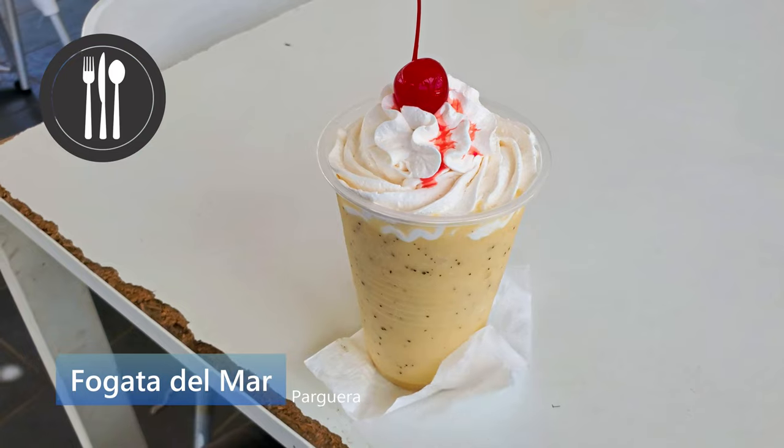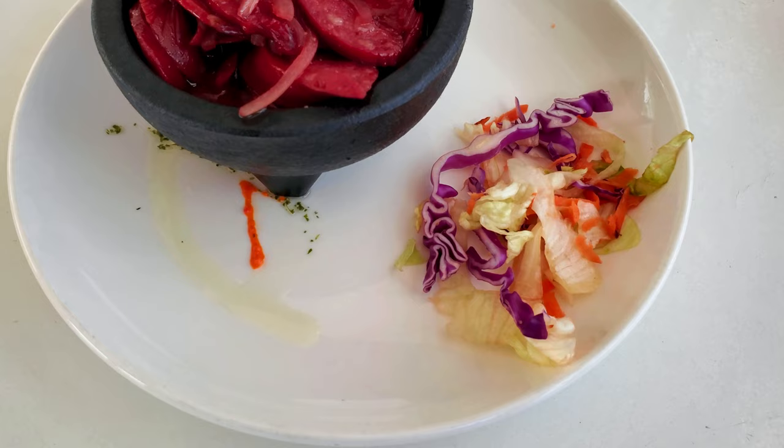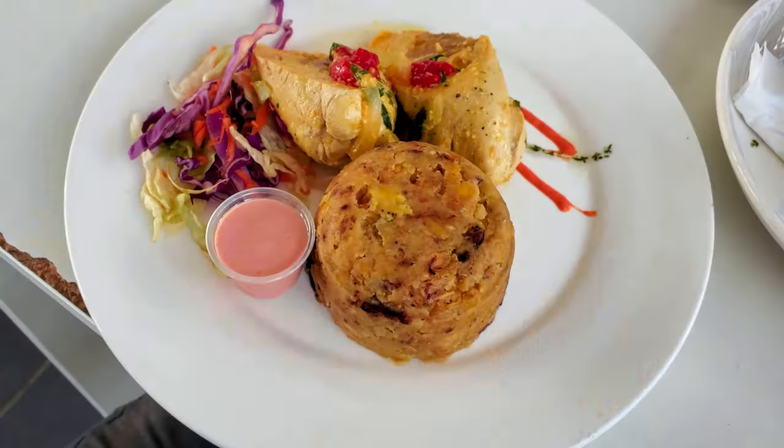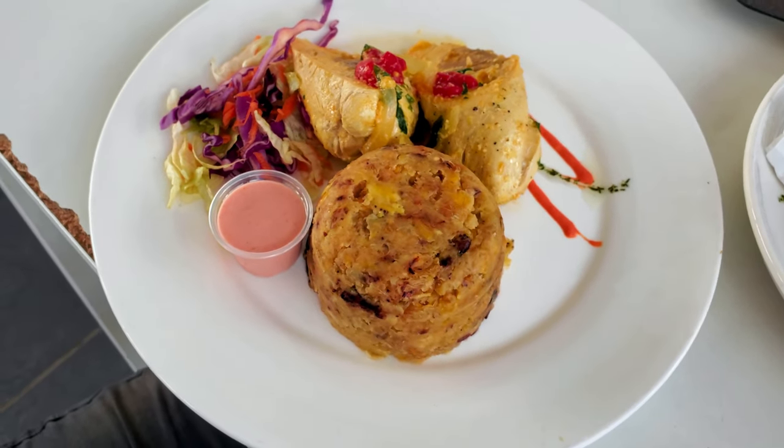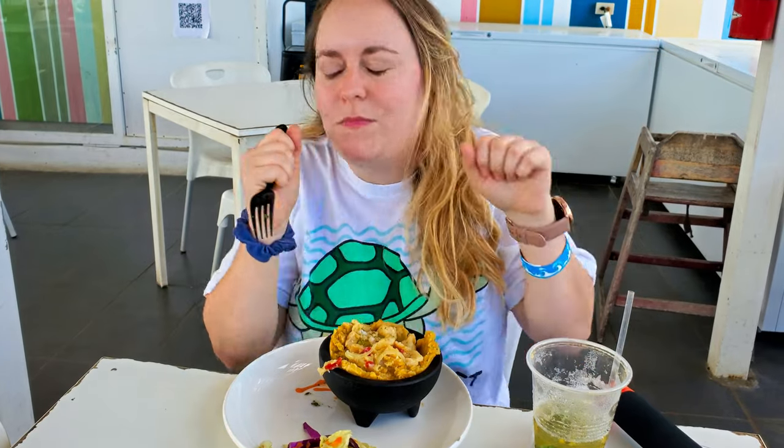Before we go, we stop at La Fogata del Mar. Here you can find a great meal with an incredible view of the town. Gabby had the stuffed chicken breast with mofongo, and I had the mofongo stuffed with grouper and the passionfruit mojito. It was delicious and a great value.